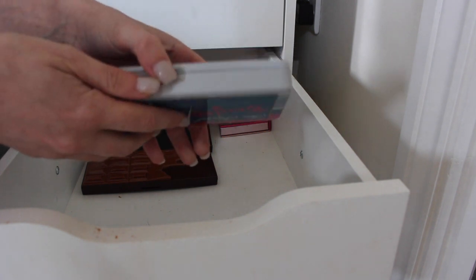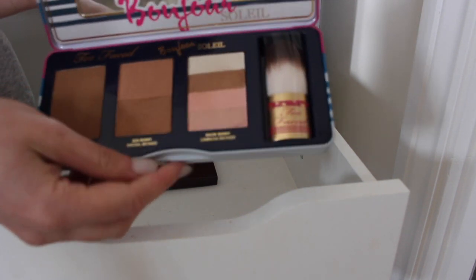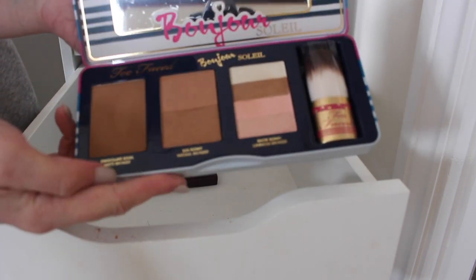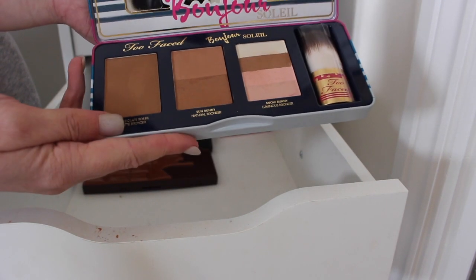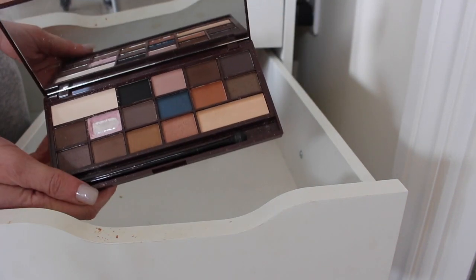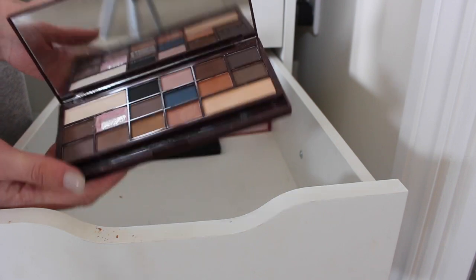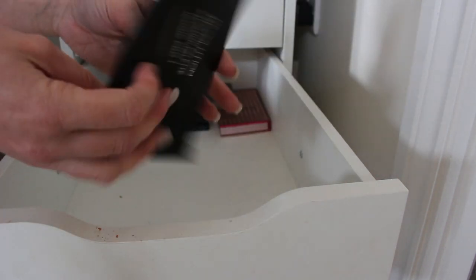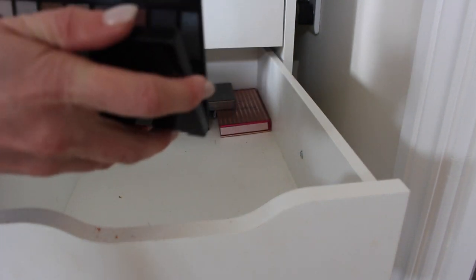The Too Faced Bonjour palette — I don't use this but I'm keeping it because I love it and I will use it; I just forgot I had it. The chocolate sole bronzer is life so I'm going to keep it. The Makeup Revolution Chocolate Bar dupe of the Too Faced one — I'm keeping this, it's a bit mashed up anyway so it can stay.